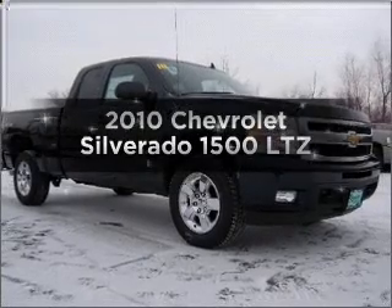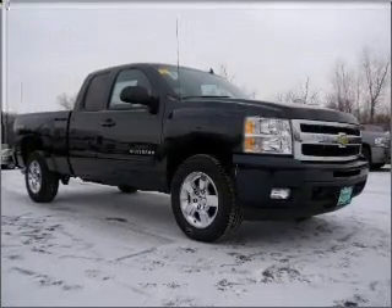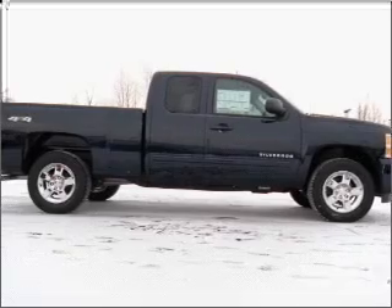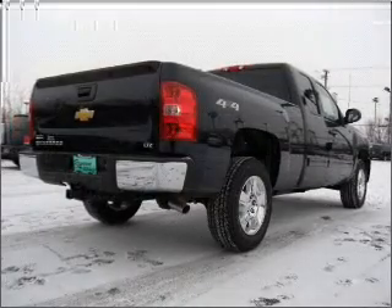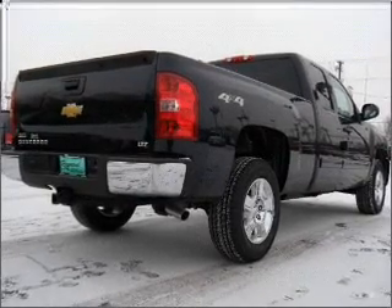Presenting the 2010 Chevrolet Silverado 1500. If you're looking for a first-rate auto, this one could be yours today. With a powerful eight-cylinder engine connected to a smooth-shifting six-speed automatic transmission.